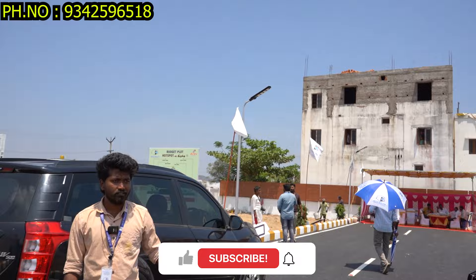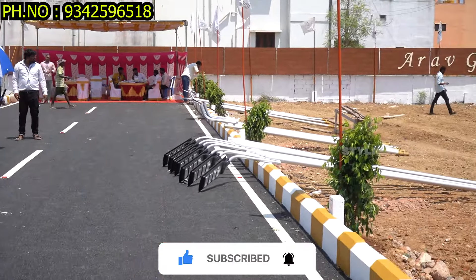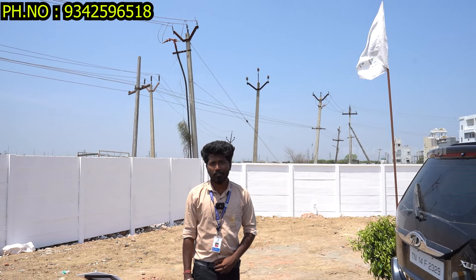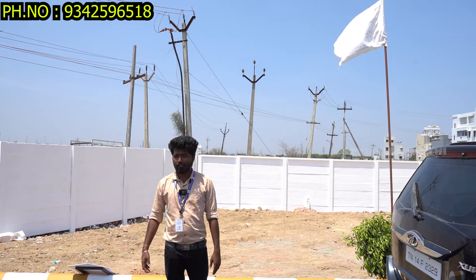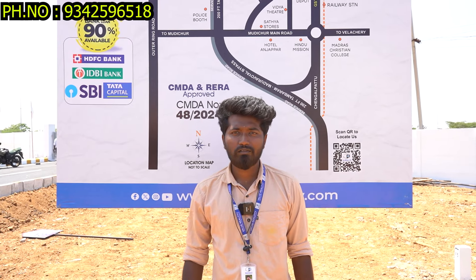Regarding water facility, you can get water at 30 to 40 feet. For the EB line, you can provide the site to the EB line and easily get the EB connection. The atmosphere here is peaceful — there is no earth pollution or air pollution. It is a peaceful place. If you are doing work from home, it is a peaceful and undisturbed environment.